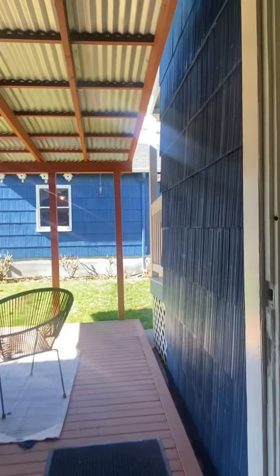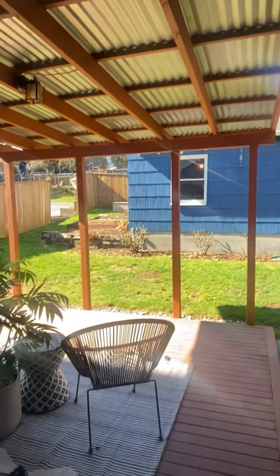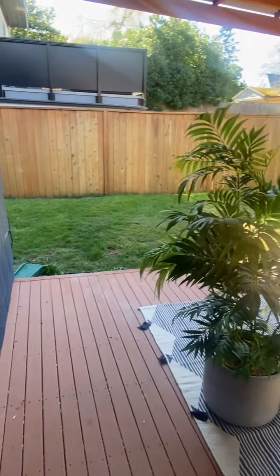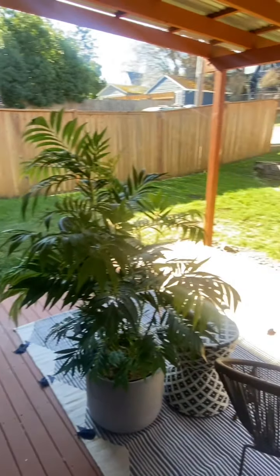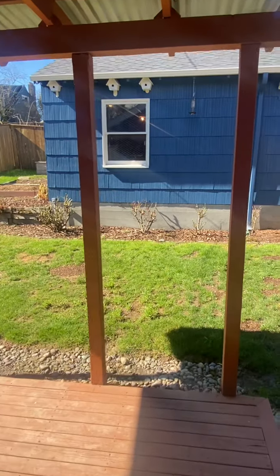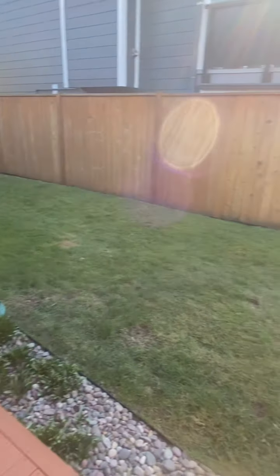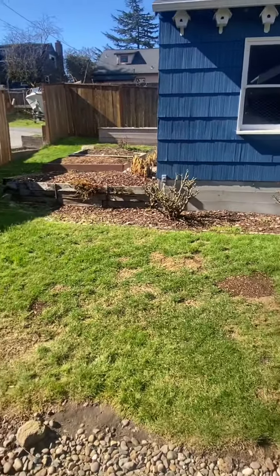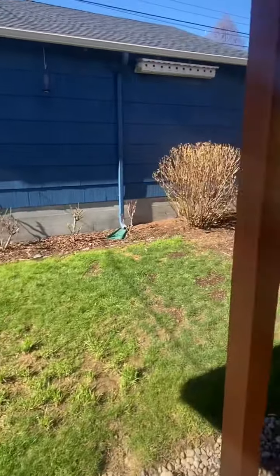Let's head out onto this back deck facing west and south — a covered multi-season deck where you could fit a large picnic table. It's quite quiet and private back here. A quick shot of the side yard: gardening potential, lots of sun back here.